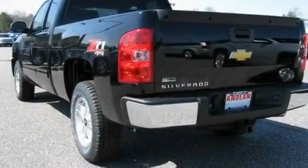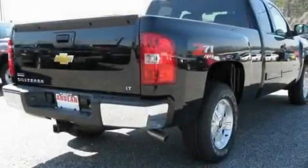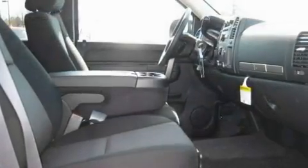Its top features and packages include the appearance package, air conditioning with automatic climate control, heated side-view mirrors, a DVD video player, a leather-wrapped steering wheel, variable valve timing, chrome wheels, a low-tire pressure indicator, a remote start feature, and cruise control.